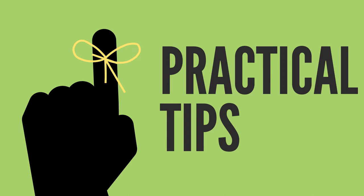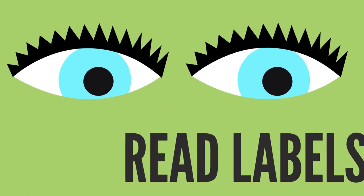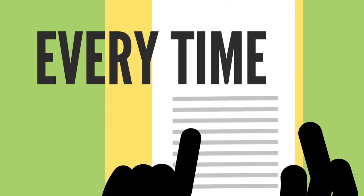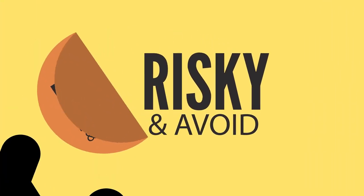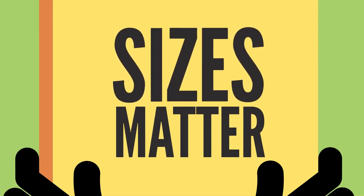When shopping, read labels carefully and look for products that are free of your allergen. Check food labels every time you shop, as food makers sometimes change their recipes or manufacturing process. New and improved could mean risky and avoid. Even different sizes of the same product may contain different ingredients.